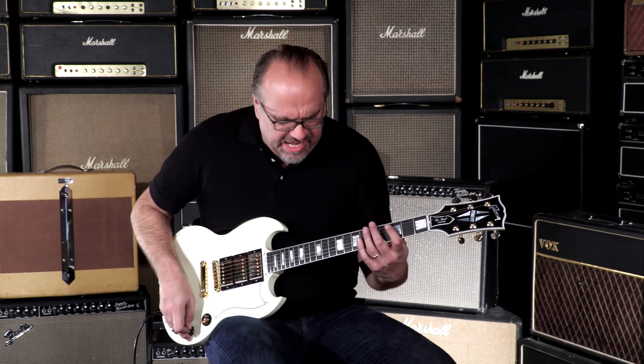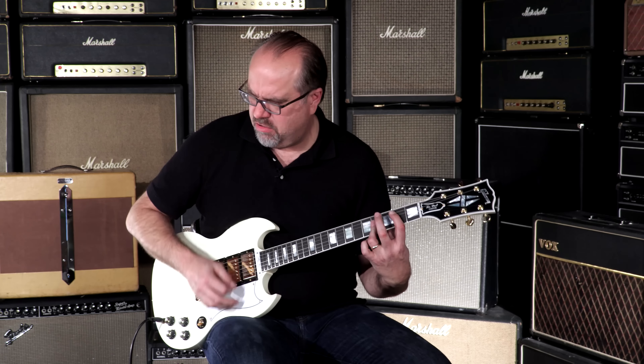Gibson Custom Shop Limited Edition SG Custom here at the Wild Woods of Guitars. Pack a lunch, might be a long voyage into the forest. The Wild Woods. It's Grigory Cockery. Adios. We'll be right back.